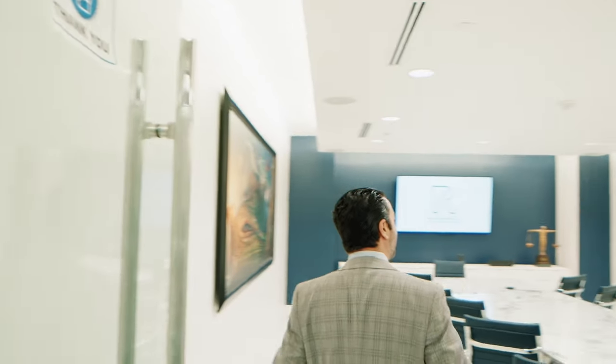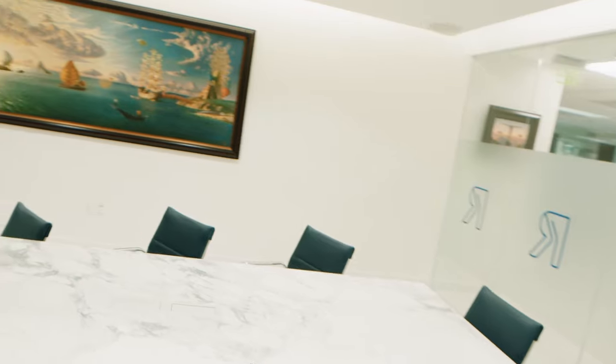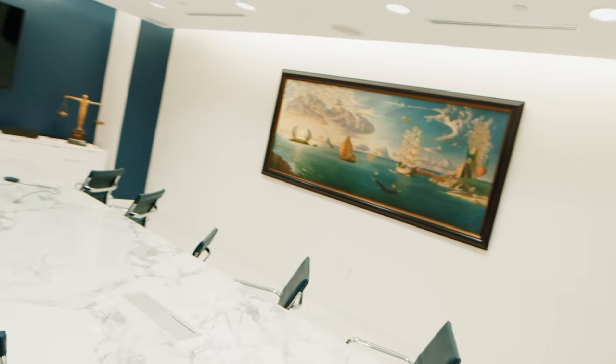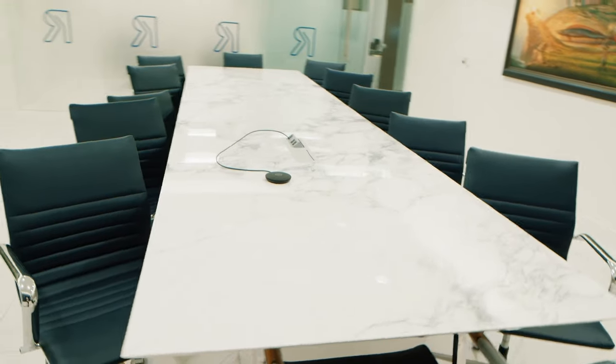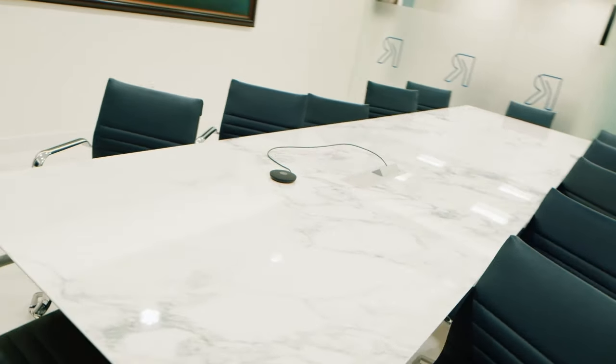Now let's take a look at our main conference area. This is our main conference room. A lot of mediations, a lot of depositions, and during COVID now we actually do trial work and trial preps here too. A lot of jury consultants come out and use this room. Everything in here was actually custom made and built.